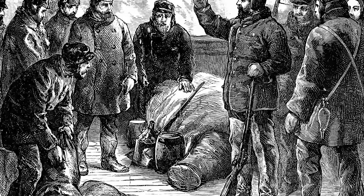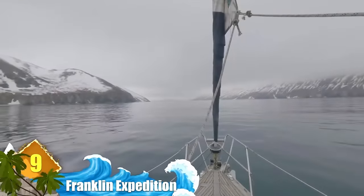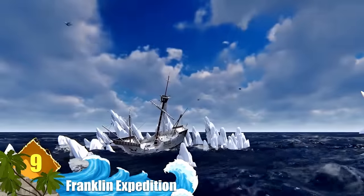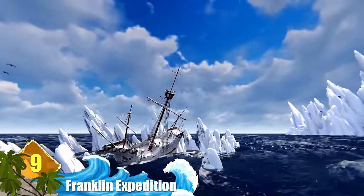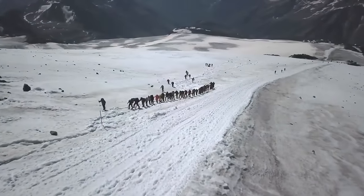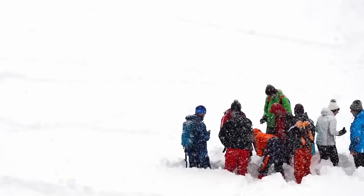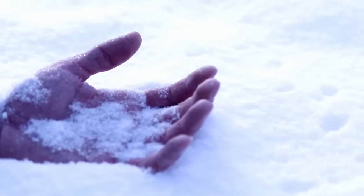Number 9: Mummies of the Franklin Expedition. If you've watched The Terror, then you'll be familiar with this next one. In the 1840s, two ships sailed to the Arctic to find the Northwest Passage. However, after the ships ended up frozen in ice, the expedition took a sharp and sour turn. As food became scarce and the crew became increasingly impacted by lead poisoning, members of the expedition had to search long and hard for food — and some turned to eating each other.